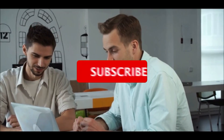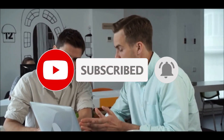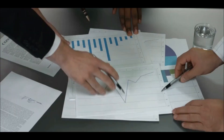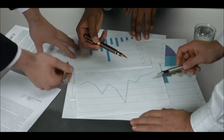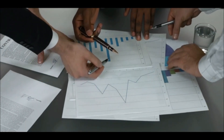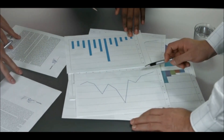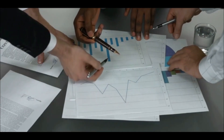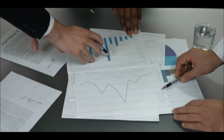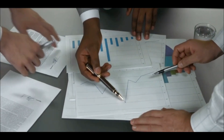For those who might be new to technical analysis, let's quickly break down what a head and shoulders pattern is and why it's important. This pattern is one of the most reliable chart formations in technical analysis. In its inverted form, it signals a potential bullish reversal. The pattern consists of three parts: the left shoulder, the head, and the right shoulder. When this pattern forms, it suggests that the asset has gone through a period of market indecision and is now ready for a potential reversal in trend. Now, let's apply this to XRP's current chart.